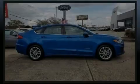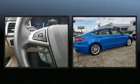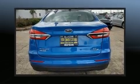Introducing the 2019 Ford Fusion Hybrid. Smooth gear shifts are achieved thanks to the 2-liter 4-cylinder engine, and for added security, dynamic stability control supplements the drivetrain.